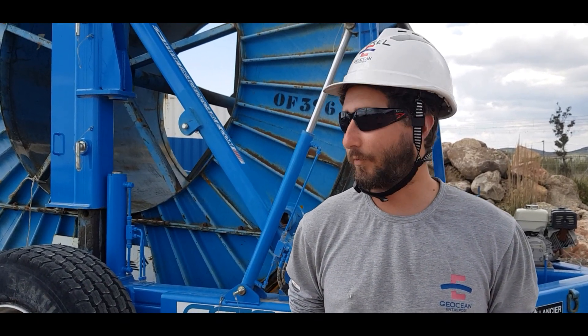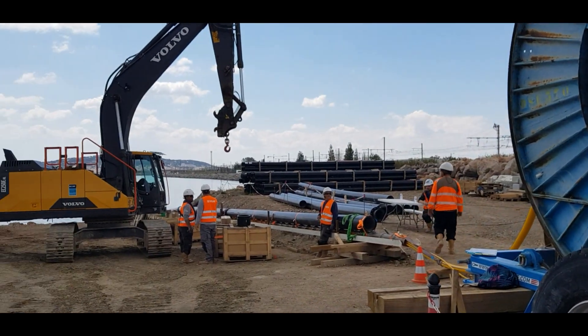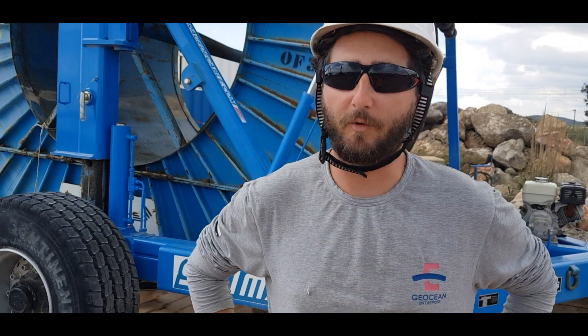Géocéan est une entreprise de travaux maritimes engagée sur le projet de SET pour relier une plateforme d'hydrocarbures à la terre. On installe des tuyaux en acier de 24 pouces qui partent d'une plateforme située en mer jusqu'à la terre. On doit également relier cette plateforme avec un câble électrique, un câble de puissance et un câble de fibre optique qui va alimenter la plateforme en électricité.